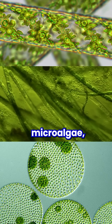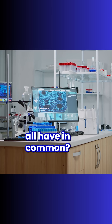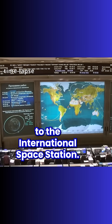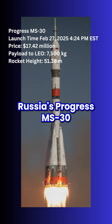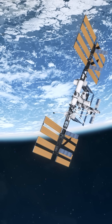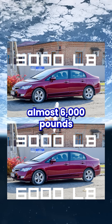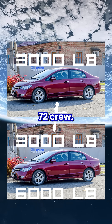What do a new spacesuit, microalgae, and biomedical tools all have in common? They just hitched a ride to the International Space Station. On March 1st, Russia's Progress MS-30 cargo spacecraft docked with the ISS, delivering a massive haul — almost 6,000 pounds of supplies for the Expedition 72 crew.